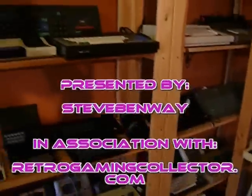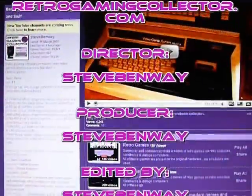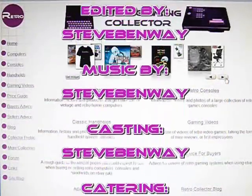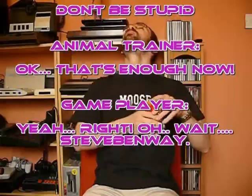Thank you for watching. This and videos of other retro games in my collection, and a video of my console and computer collection, can be found on my YouTube channel, along with a link to my website, RetroGamingCollector.com. So take a look at that if you've got nothing better to do. Thank you for watching.